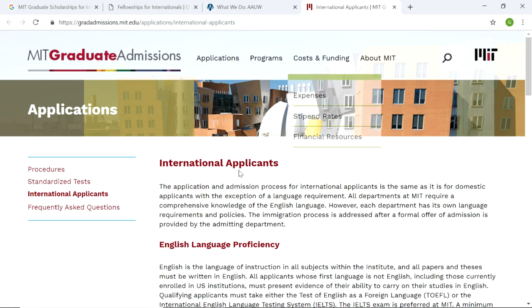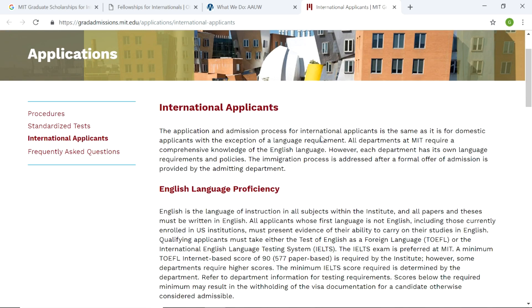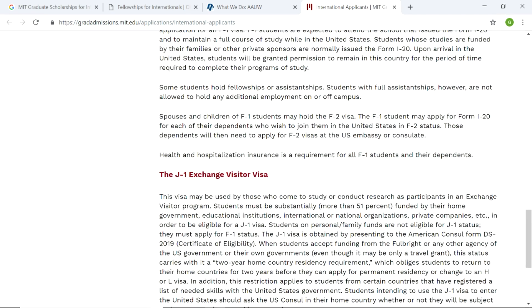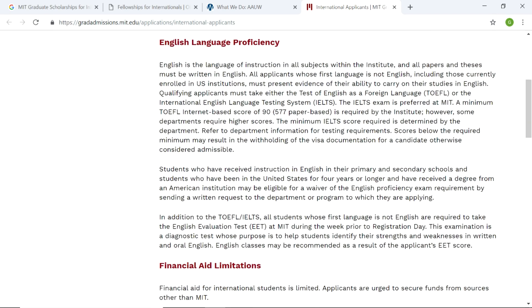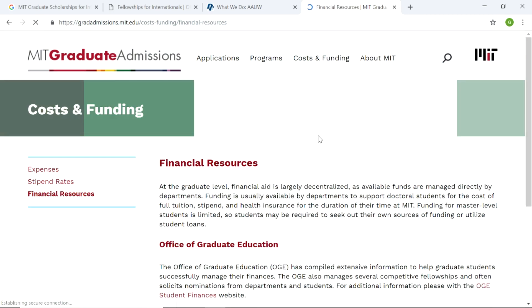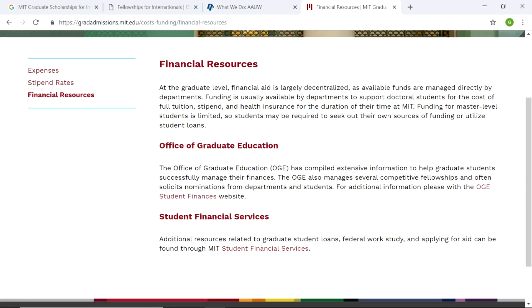There are fellowships that can fund your education, but let's see international applicants. The application and admission process for international applicants is the same as for domestic applicants — English lesson, passport entry requirement, F1 visa. It doesn't have anything about scholarships, but we're at the official homepage. So let's look at financial resources. Instead of scholarships, I think they fund students by fellowships — it's like a scholarship type, but instead of scholarship, they named it fellowship.